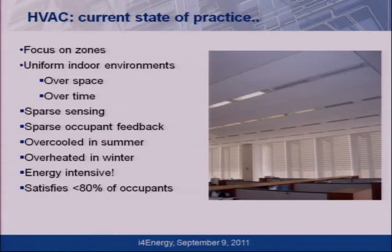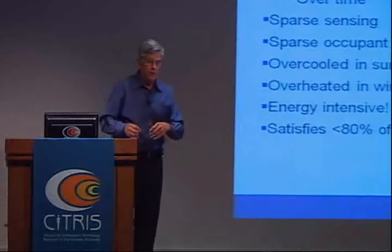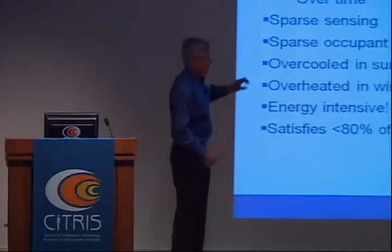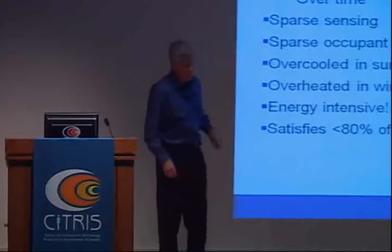The current state of HVAC practice is pretty bad. They focus on a control zone conditioned by a diffuser or box, with a thermostat for maybe one or two zones over a big volume — uniformly conditioned, kept at steady state, not much sensing, one thermostat for many people. There's no opportunity for occupant feedback to the building except complaints to a facilities person who really doesn't know how the building works, has no user's manual, and will try to jury-rig the building. For the next 30 years, the building stays in whatever override state he set it in — essentially non-functional.